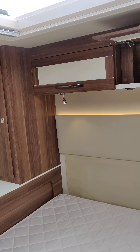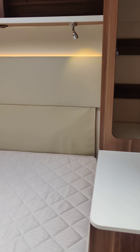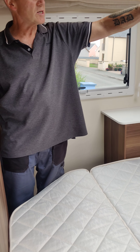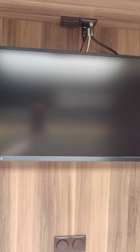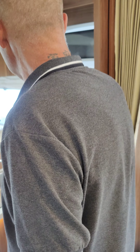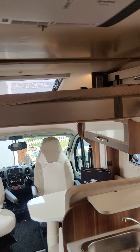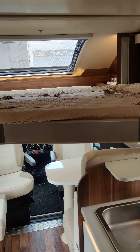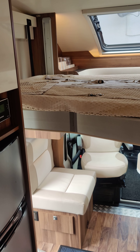Then we've got the bedroom at the back, which is an island bed, which winds up to give you more access to the garage underneath. We've got wardrobes on either side, cupboards, and all the lighting. There is a place for a television here, but that doesn't come with the prize — this TV will be coming out. There's also in this area a drop down bed, and there are some ladders in the garage at the back to gain access to the bed.